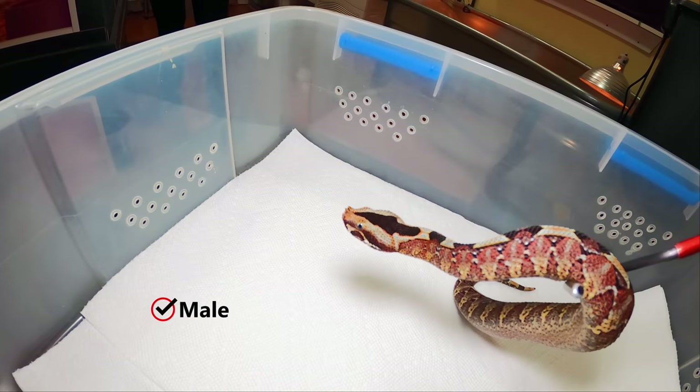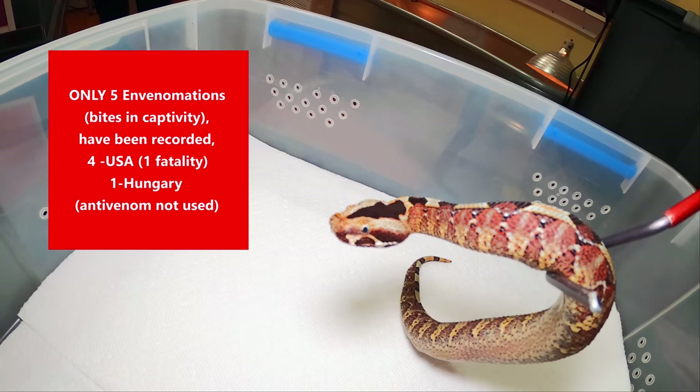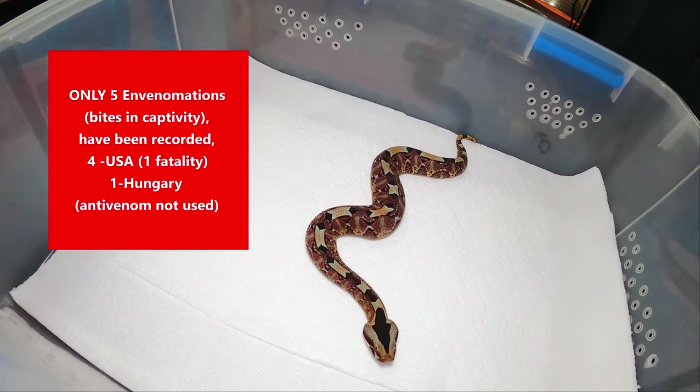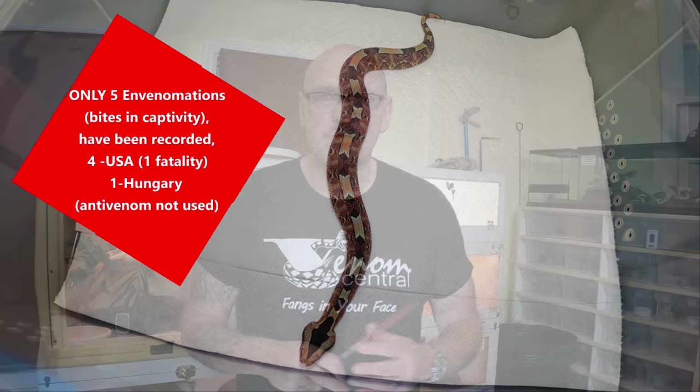There was one recorded fatality of a rhino viper bite in Dayton, Ohio in 2003. Very sad story — a fireman who was a venomous snake enthusiast took a bite and perished from it.